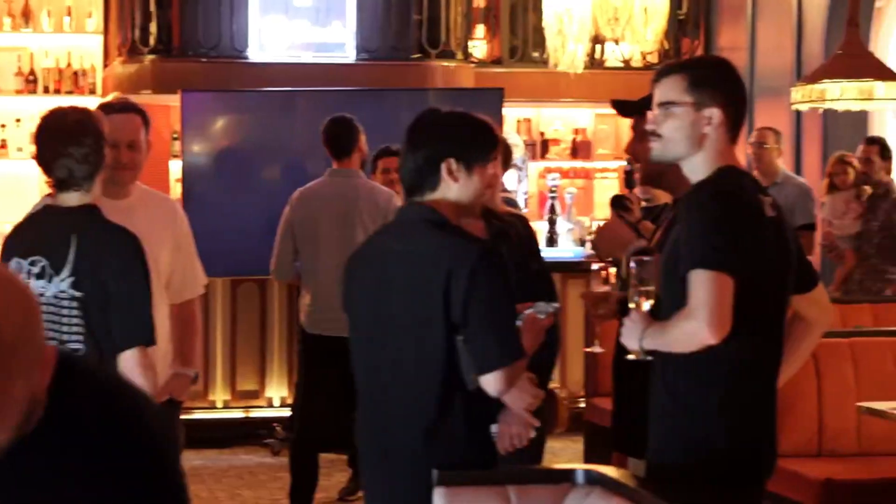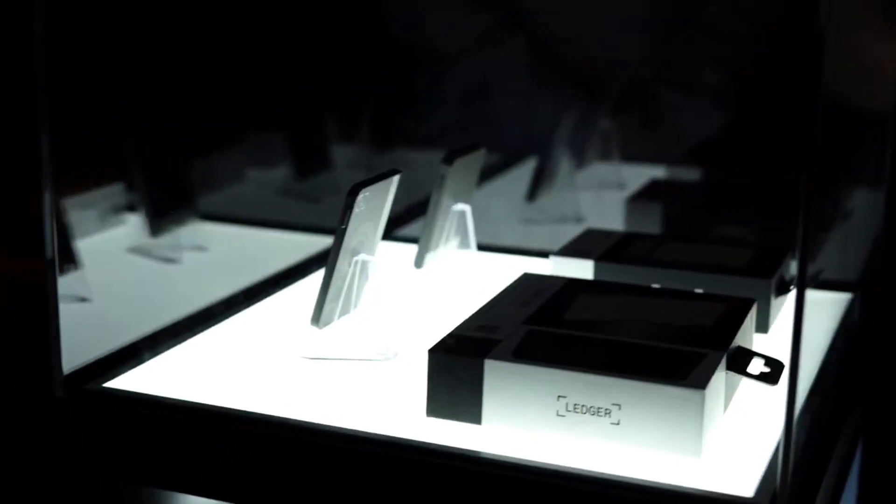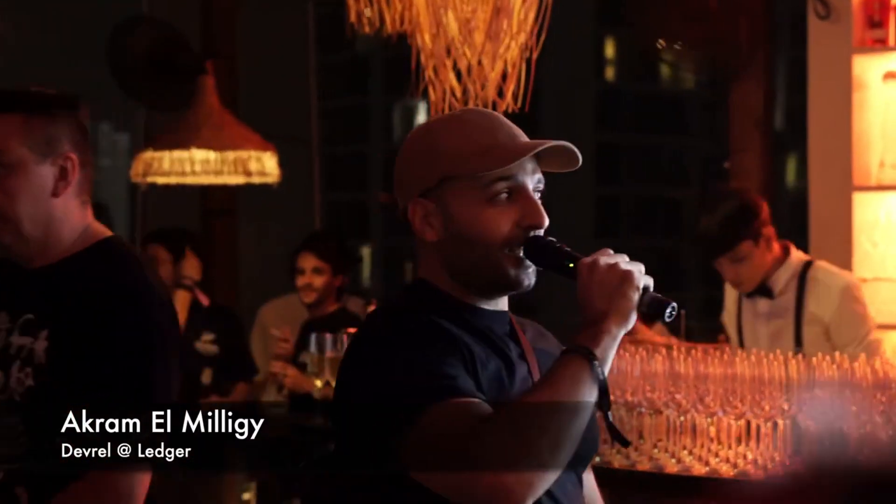If you're holding a significant amount of crypto or looking for long-term storage, a hardware wallet like Ledger is a must-have. It's perfect for those who prioritize security and want to ensure their assets are safe from online risks.